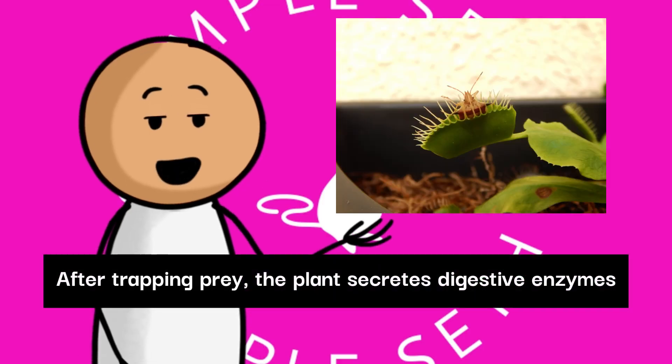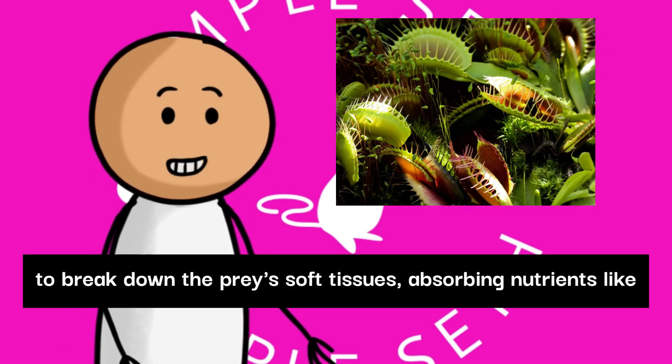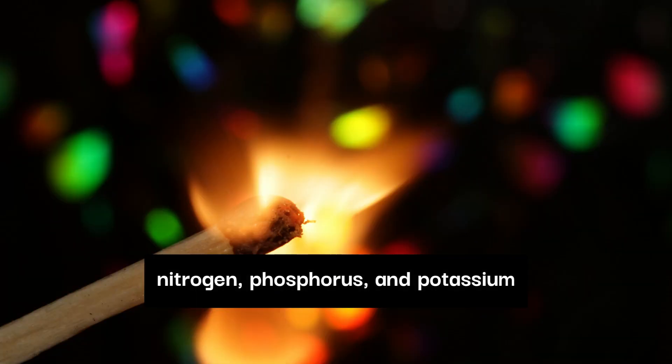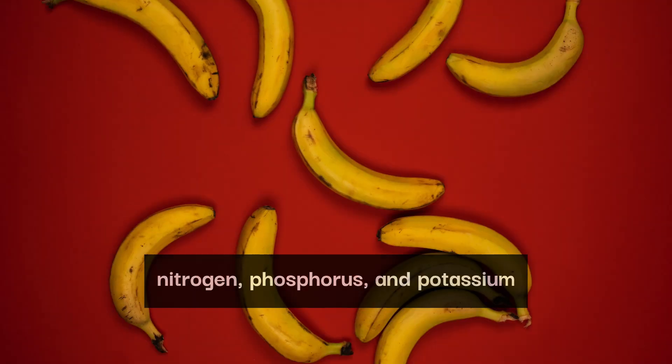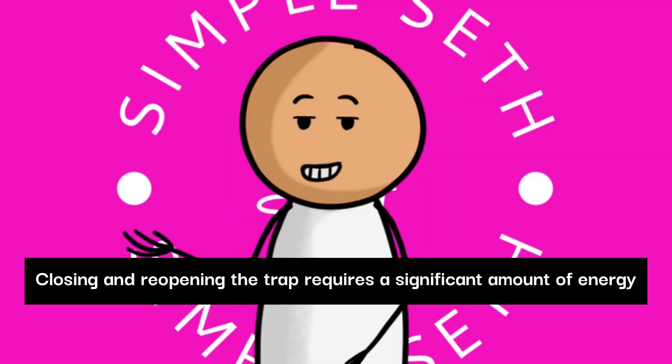After trapping prey, the plant secretes digestive enzymes to break down the prey's soft tissues, absorbing nutrients like nitrogen, phosphorus, and potassium. Closing and reopening the trap requires a significant amount of energy.